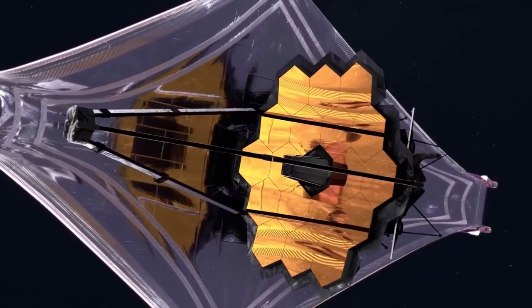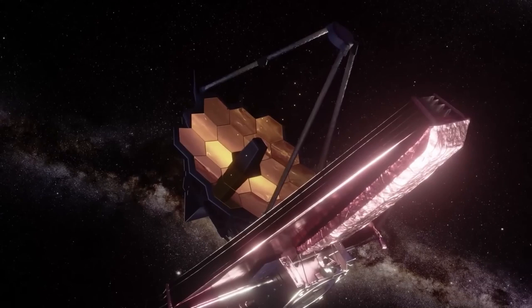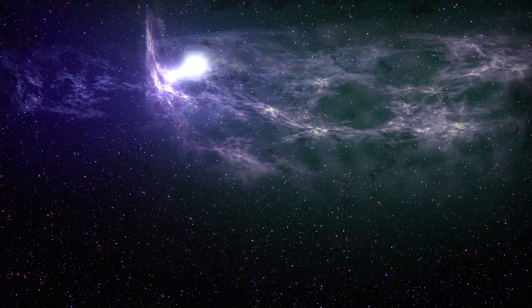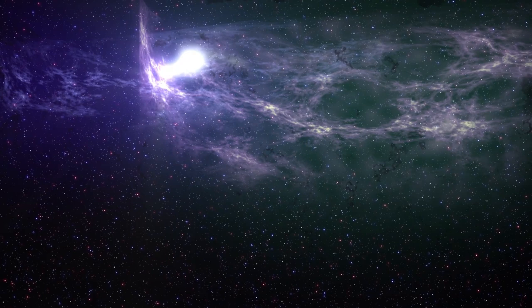James Webb Space Telescope: 10 New Terrifying Images From Outer Space. The James Webb Space Telescope is a beauty to behold. Although expensive, it is unarguably the best telescope known to man. The most spectacular images of our galaxy have been taken by this telescope, so it has no rival.